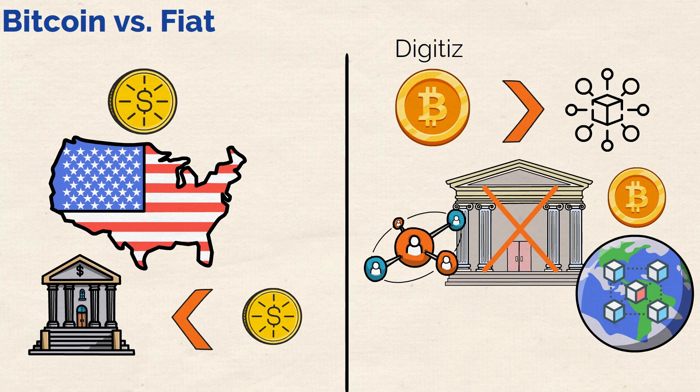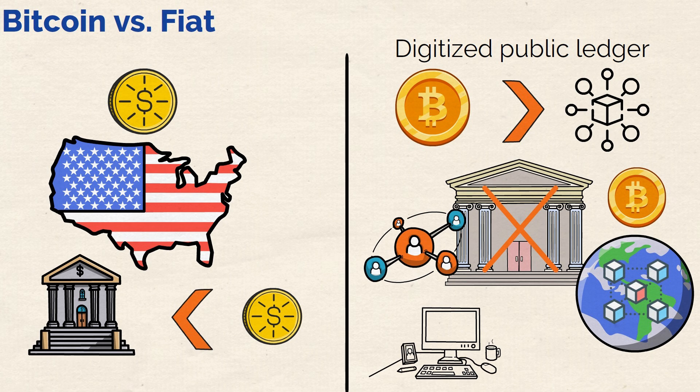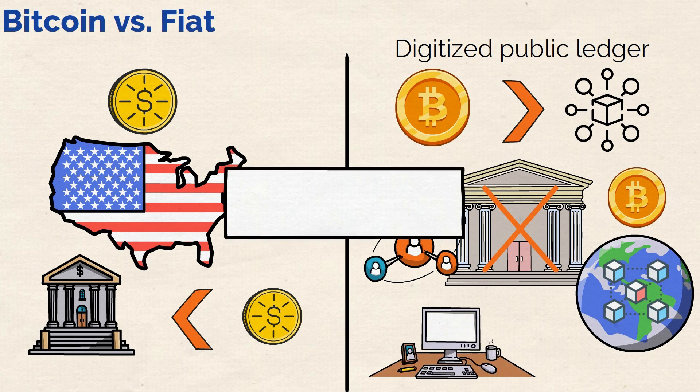This blockchain is a kind of digitized public ledger which stores all the transactions across a large computer network. With these basics out of the way, how else is Bitcoin different anyway? Moving on — what makes Bitcoin unique?